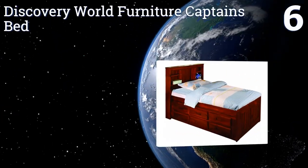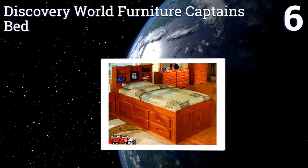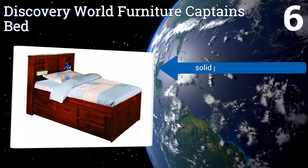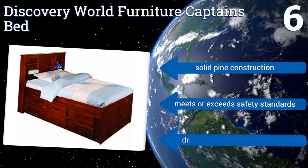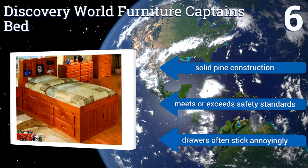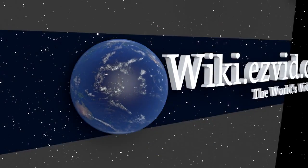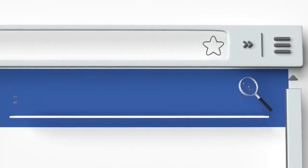Coming in at number six on our list, this Discovery World Furniture Captain's Bed will let your young shipmate stow all of his or her gear with ease, thanks to its six drawers and multiple shelves. The drawers can be inserted into either side of the frame so headboard placement is never an issue. It's a solid pine construction that meets or exceeds safety standards, however the drawers often stick annoyingly.